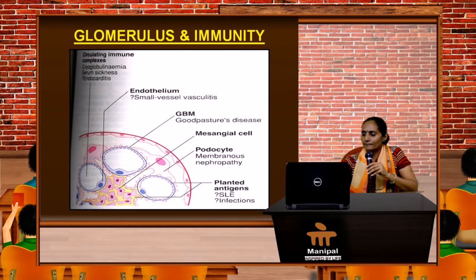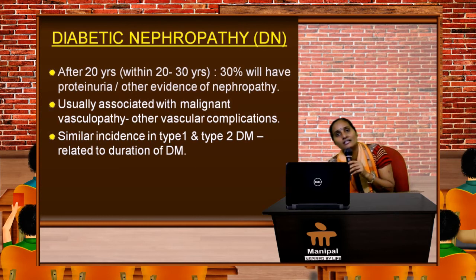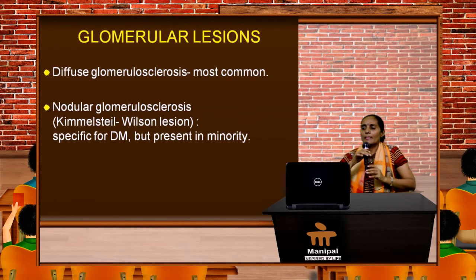Diabetic nephropathy slowly starts with microalbuminuria, then becomes overt proteinuria — it almost takes two decades — and 30% will have proteinuria or other evidence of nephropathy. It is usually associated with afferent and efferent arteriolar vasculopathy and other vascular complications, with similar incidence in type 1 and type 2 diabetes. Glomerulosclerosis is the hallmark — diffuse glomerulosclerosis is the most common, while nodular glomerulosclerosis is present in a minority of patients.